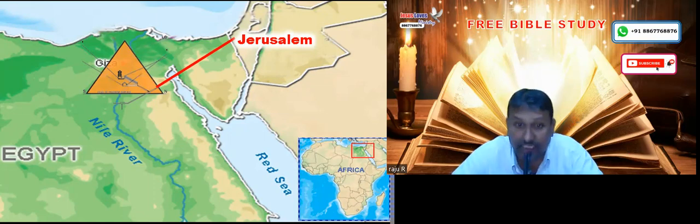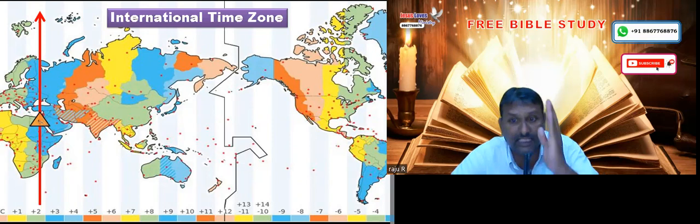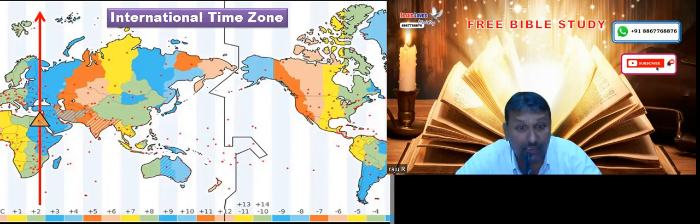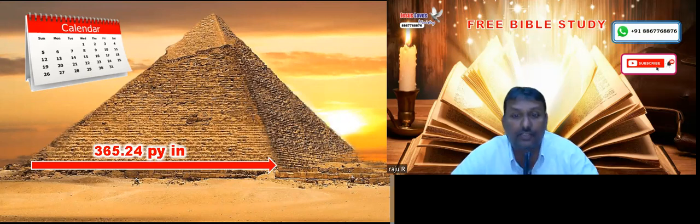This is also a great wonder. Today we know there is an international time zone — Greenwich Mean Time, GMT — which creates different time zones all over the world. But scientists say that if this time zone is measured from the perimeter of the pyramid, the entire world would have a common time. Also, how many days we have in a year — 365 and a quarter days — is shown in the base length of the pyramid: exactly 365 and a quarter pyramid inches.